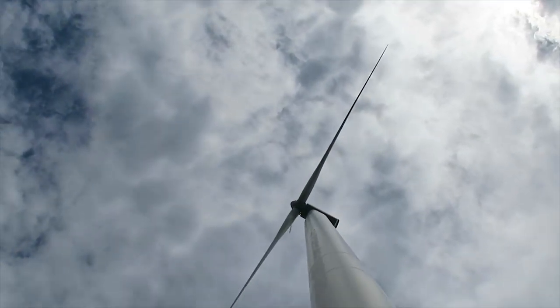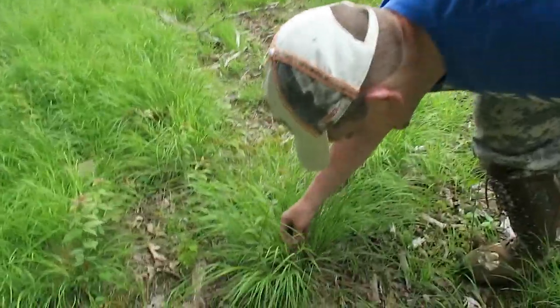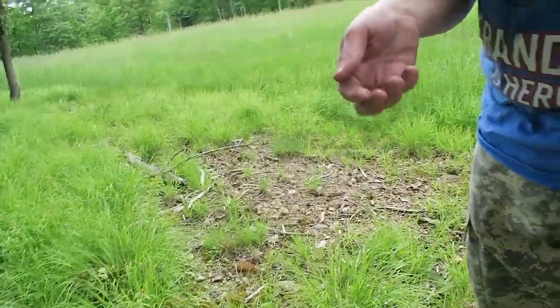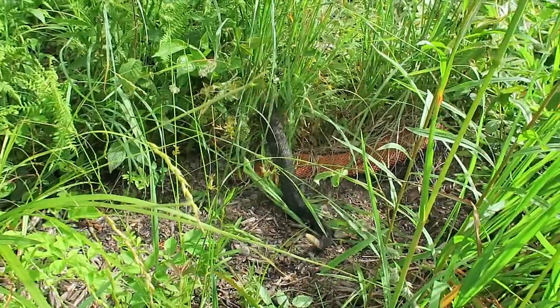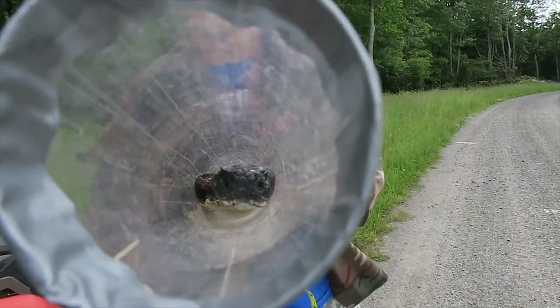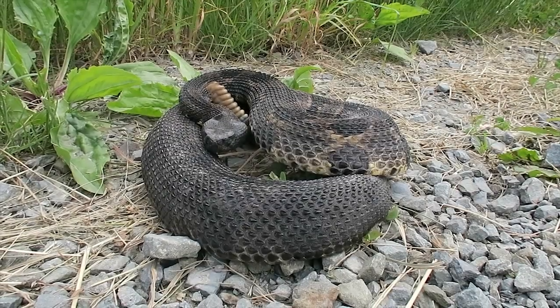Join me and my guide Alan for an adventure that brings us face-to-face with a heavily-bodied pit viper that, despite its shy nature, dons the name Hordis — the Timber Rattlesnake.